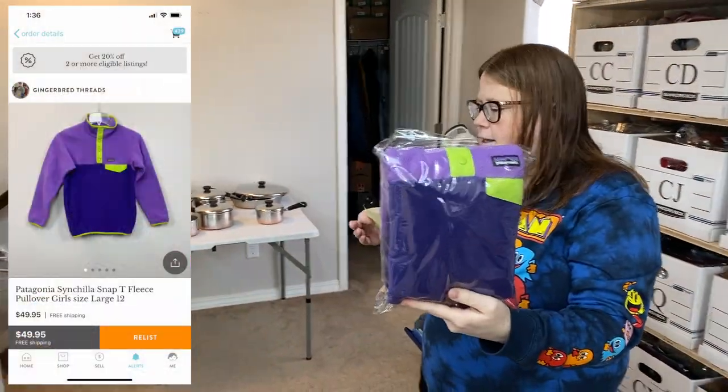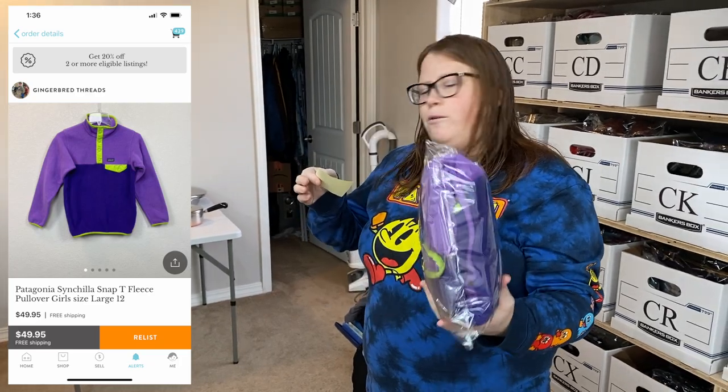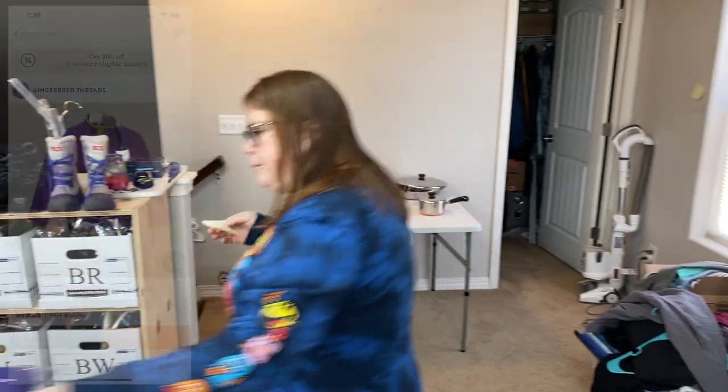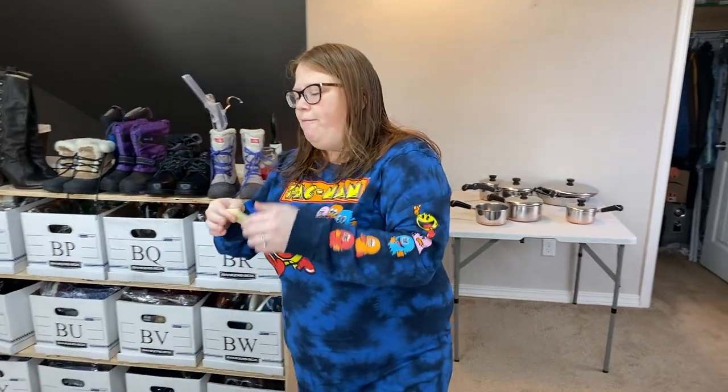This is Patagonia Cinchilla. I just listed it a couple days ago for $49.95 free ship, and that's what it sold for. Awesome sale — I expected it to sell more around $40, but I'm glad it sold at $50. I paid $8.99 for that at Goodwill and shipping is only $5.